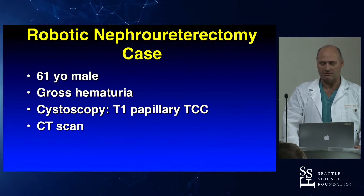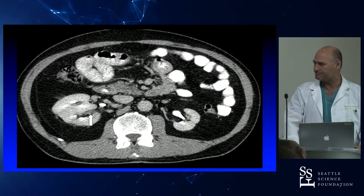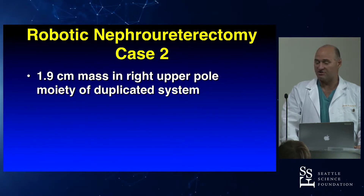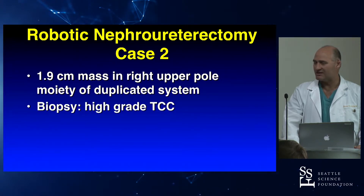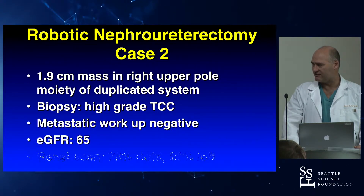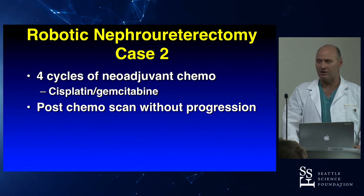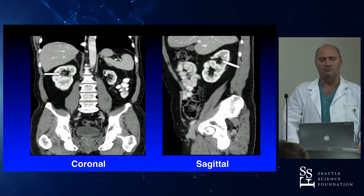Let me show you a case. A 61-year-old male presented with gross hematuria. He had a bladder tumor — T1 high-grade TCC. He underwent a CT scan for staging, and there was actually a tumor in the kidney — a ragged-looking tumor in a duplicated system. This was a duplicated kidney with tumor in the lower moiety. We did a biopsy; it turned out to be high-grade TCC. Metastatic workup was negative, eGFR was 65, and renal scan showed his good kidney is the right kidney — so he definitely needs that right kidney.